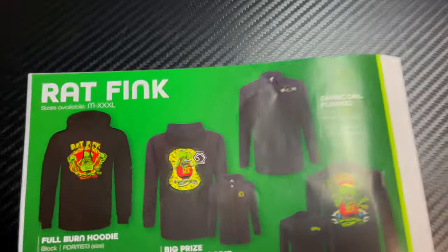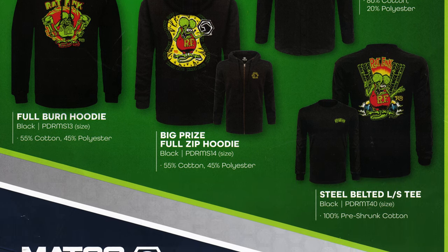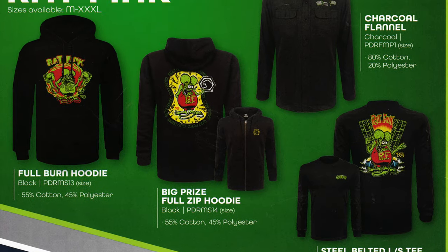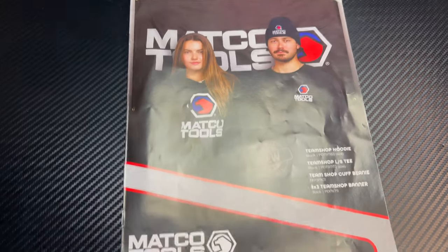And on the back cover it's got the Rat Think stuff — you can see they've got the charcoal flannel shirt, hoodies, all kinds of good stuff. Hopefully you grabbed a part number of something you may be interested in.